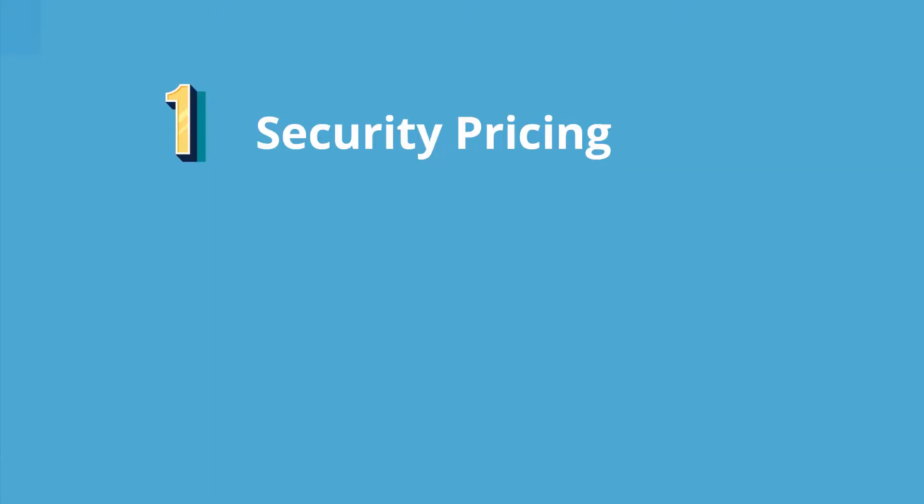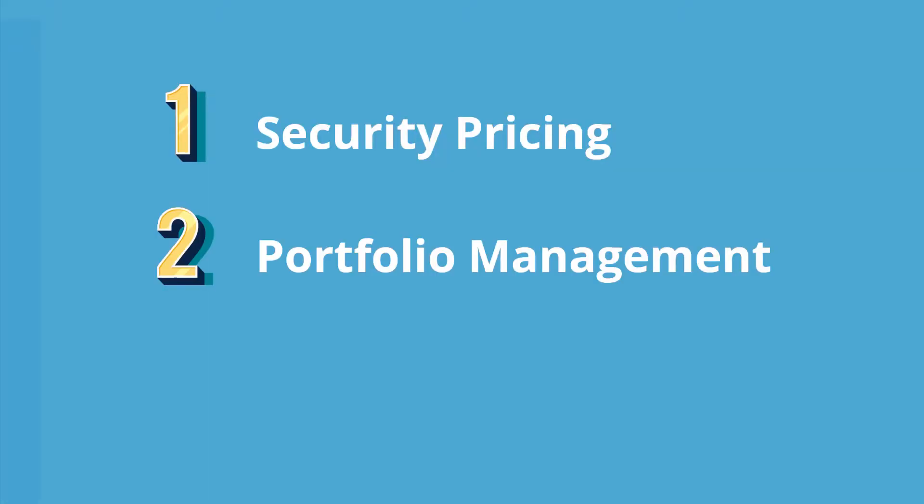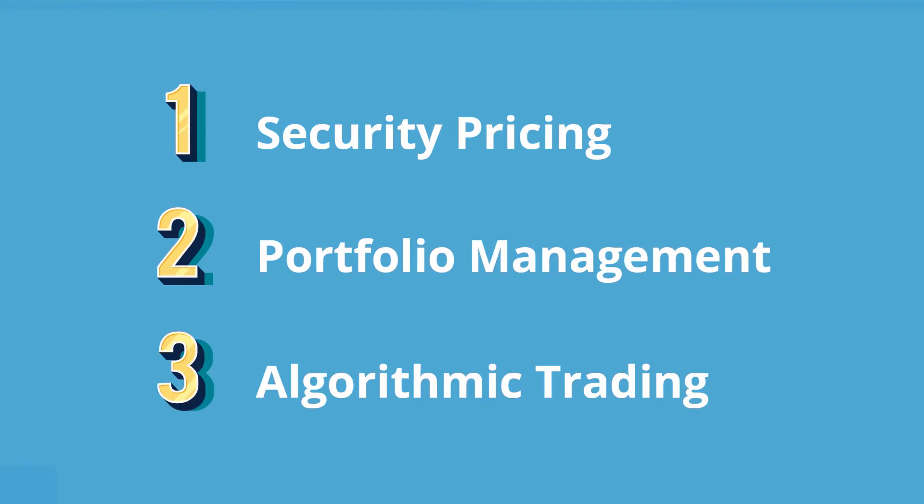The whole program consists of three modules. The first module is on pricing of securities. The second is on portfolio analysis. And the third is on algorithmic trading. These three topics are probably the three most important topics in quantitative finance. Once you have completed the program, you will definitely increase your chances of being hired at a financial institution, and especially the project you have done can showcase your skills to an interviewer.